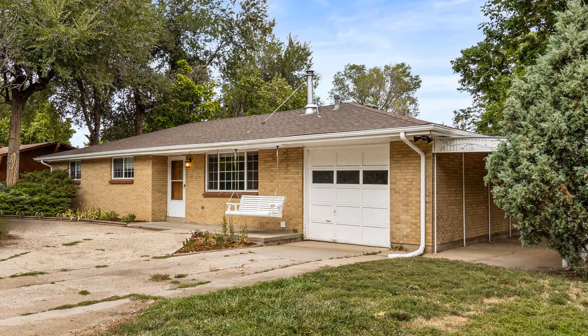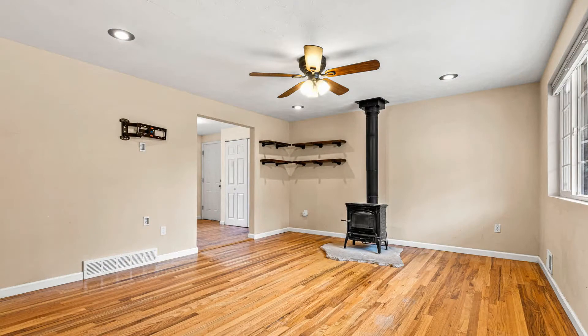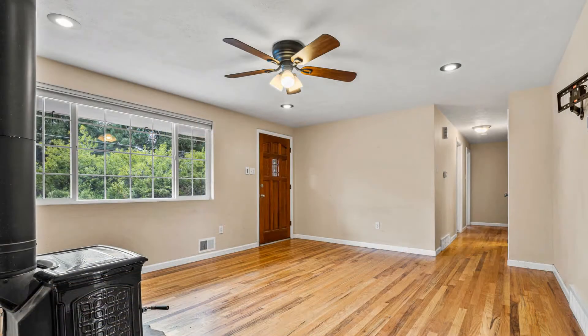The living room has a large window, a classic Franklin stove, and a ceiling fan. You will love the beautiful hardwood floors throughout.